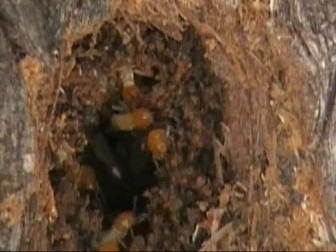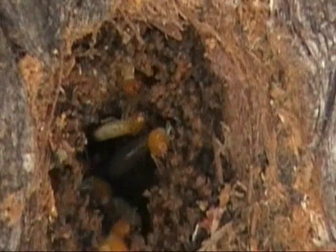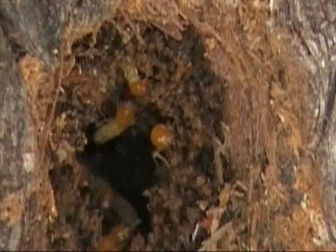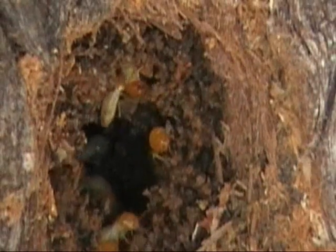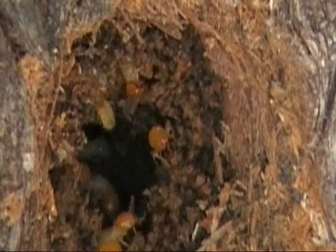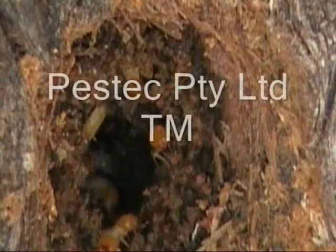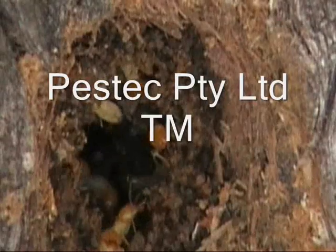You'll rarely see termites outside of their mud shelter tubes. As with these guys who are living in a tree, they work down through the roots and come up underground into a house or a stump or a retaining wall to get their food. Very rarely do you actually see them crawling across the ground — it can happen, but it's very rare.